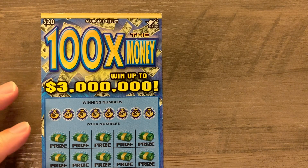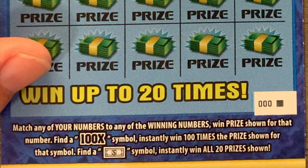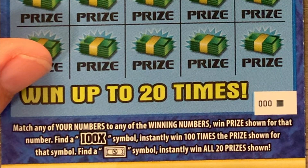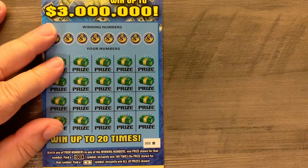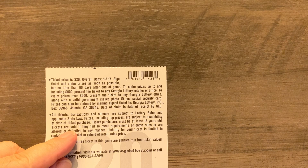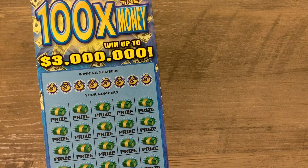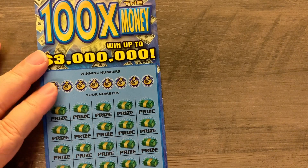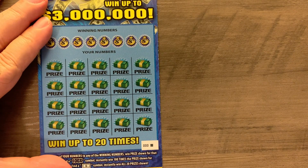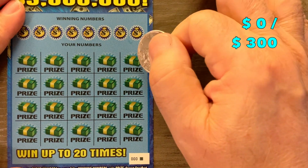Let's go over this ticket quickly. It's match your number and win. It has a 100x multiplier and also a dollar bill symbol to win all 20 prizes. Overall odds to win are just a little bit over one in every three tickets at 3.17. We're going to be scratching $300 worth of tickets, which means we've got 15 of them to scratch, and we're going to symbol hunt like we always do on the black box tickets.